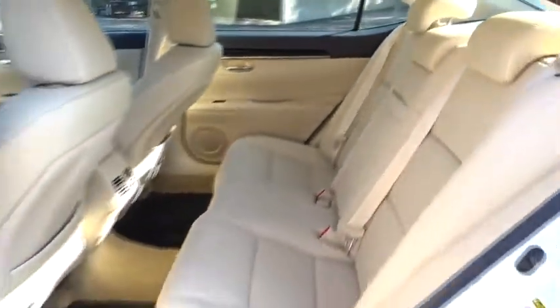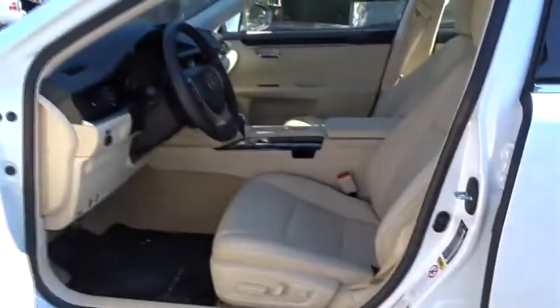Keyless start, aluminum wheels, floor mats, auto dimming rear view mirror, cruise control, climate control, universal garage door opener, AM FM stereo radio.